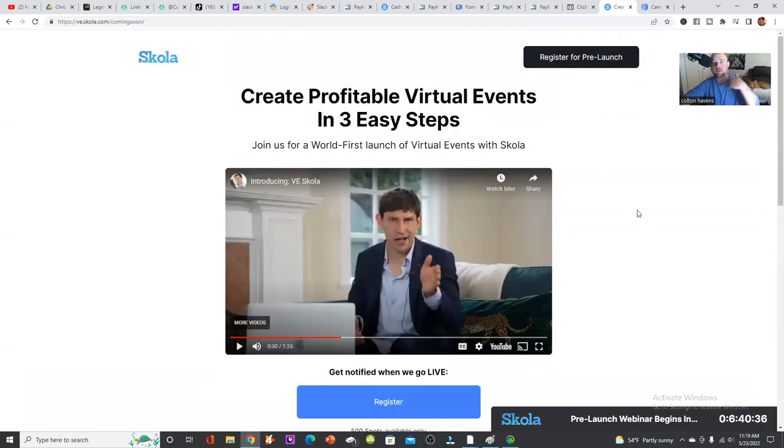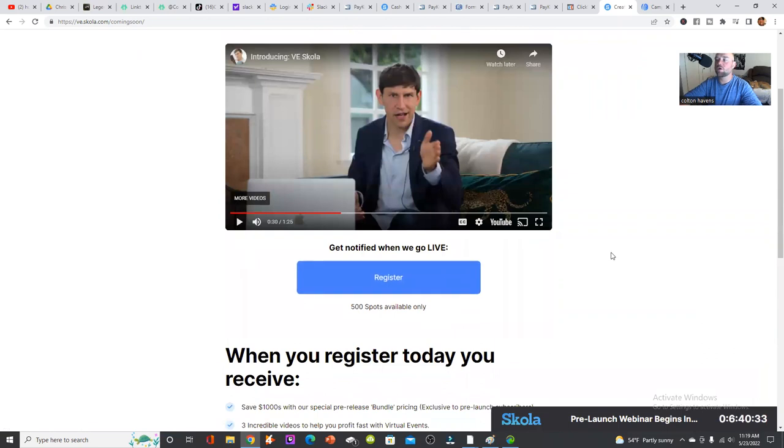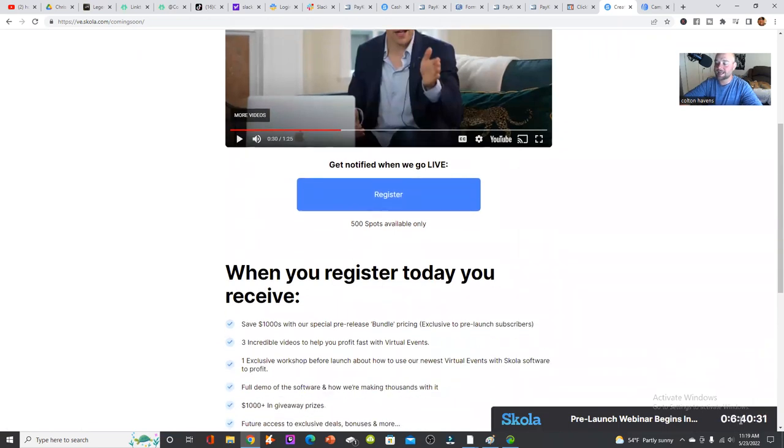It's very simple and straightforward. You just register to watch it go live in the next six hours. The link is in the description — go ahead and get registered for the live event coming up May 24th. If you're watching this after May 24th, you can still watch the event, you just won't get the pre-launch version. You can still get everything you need to get started. Virtual events are going to make everything so much easier for business meetings or events. Go check it out — I'm looking forward to seeing you on the inside. Peace.